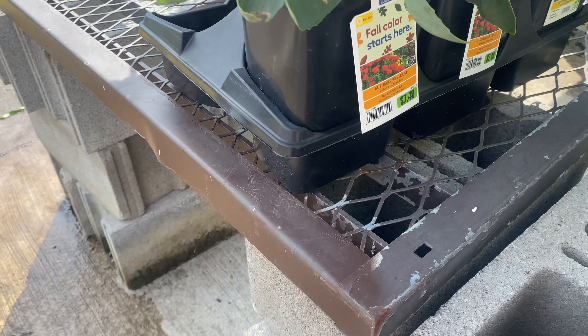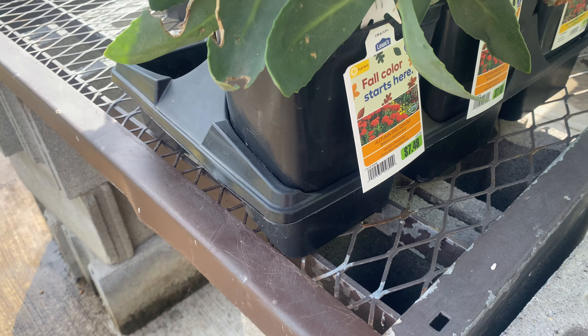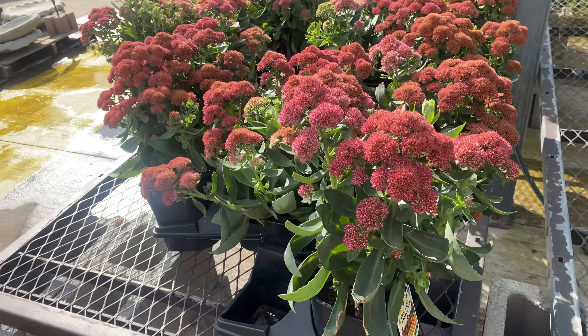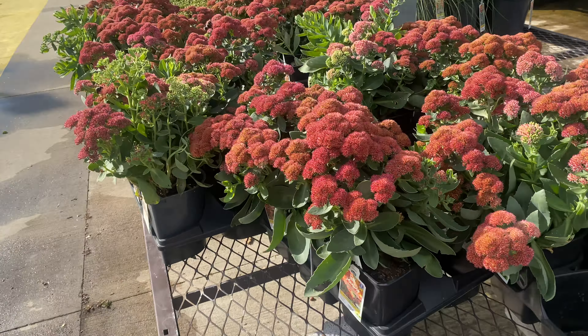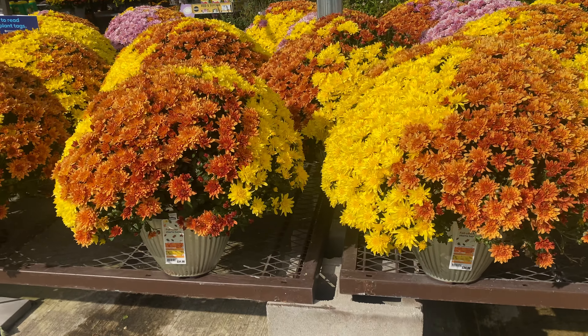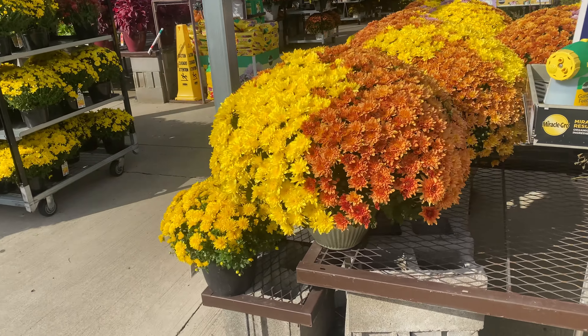Here are sedums. Autumn Fire sedum for $7.48, in the 2.5 quart size. That color is absolutely beautiful. And look at these mums — they are huge, for $34.98. A little too steep for my pocket.